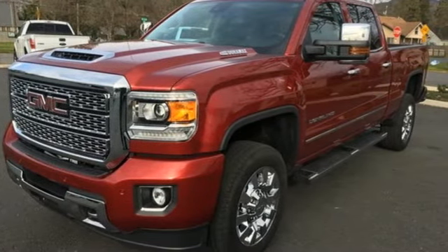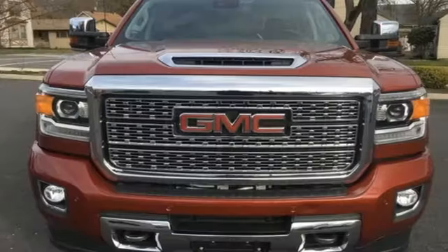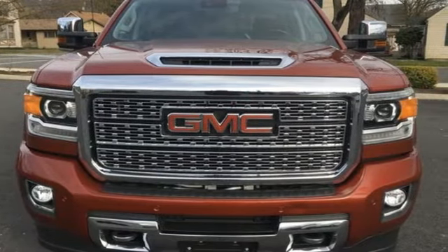Truktran calls it a truck with class-leading power, efficiency, and smarts. Smart capabilities, strong performance — GMC. Take it for a test drive today.